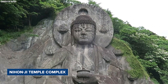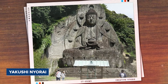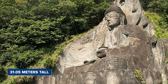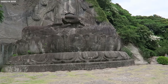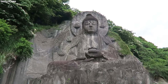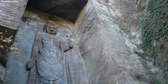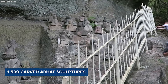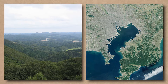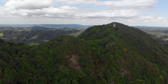On the western side of Mount Nokogiri lies the expansive Nihonji Temple Complex. Here, visitors can find two impressive sculptures: a colossal seated figure of Yakushi Nyorai, standing at 31.05 meters tall, which is the largest pre-modern stone-carved daibutsu in Japan, and the Hundred Shaku Cannon, a tall relief carving on one of the quarry walls. Additionally, the site boasts 1,500 hand-carved arhat sculptures. Combined with breathtaking views of the Boso Hills and Tokyo Bay, Mount Nokogiri is a highly popular destination for tourists.